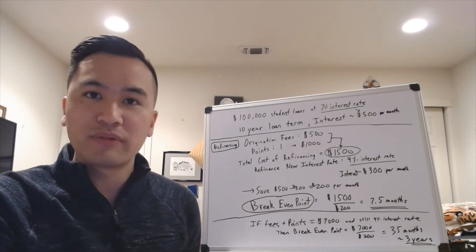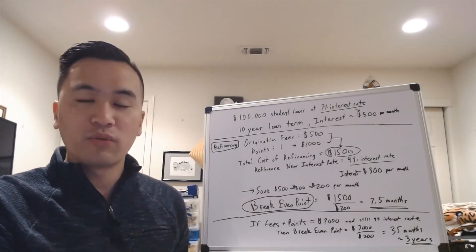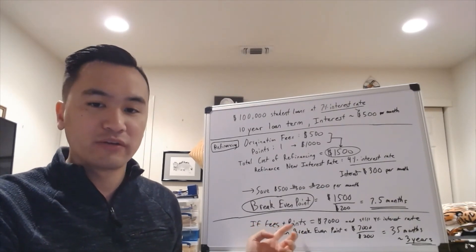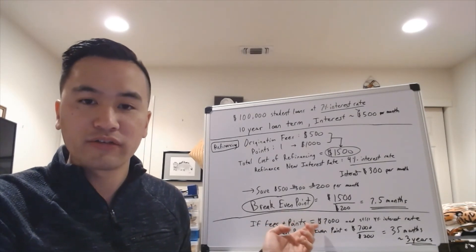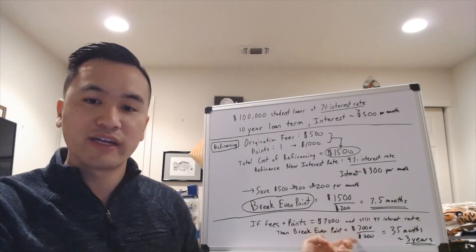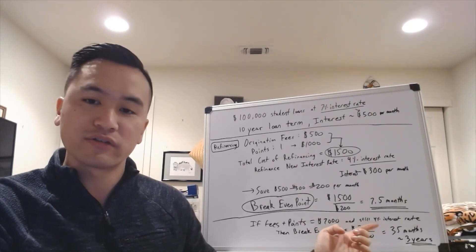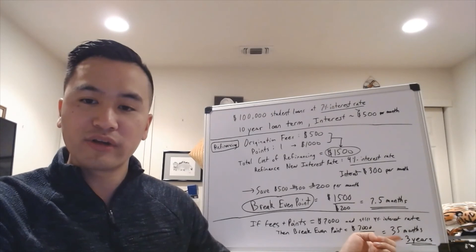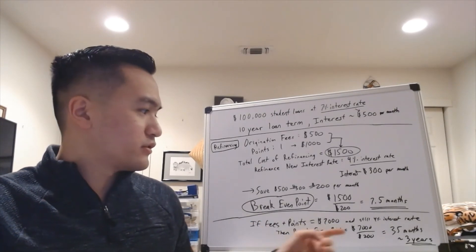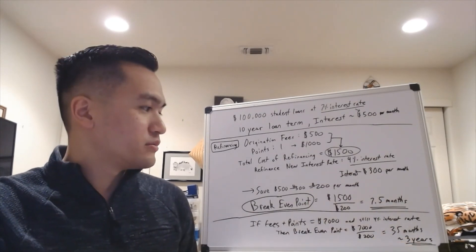Origination fees and points differ a lot between lenders, so I recommend calling several lenders to compare their rates, origination fees, and points. For example, let's say a lender charges $7,000 total in closing costs but still offers a 4% interest rate. Your break-even point would then be $7,000 divided by $200 per month — still saving the same $200 per month — which equals 35 months, or about three years. So if you're going to pay off your loans before the three-year mark, you shouldn't refinance because you'd be losing money on those $7,000 in fees. But if you pay it off after three years, you'll save $200 per month every month after that.